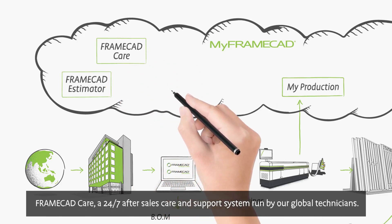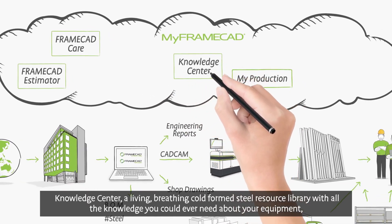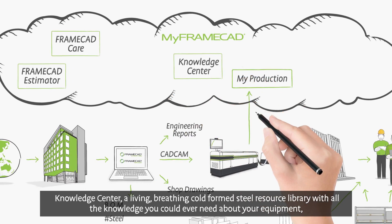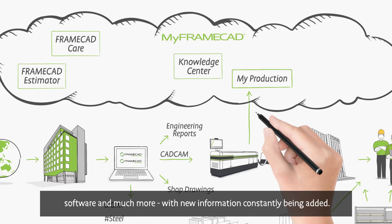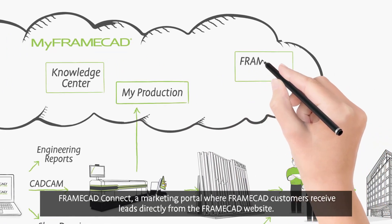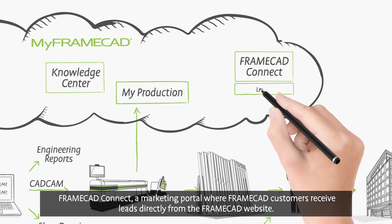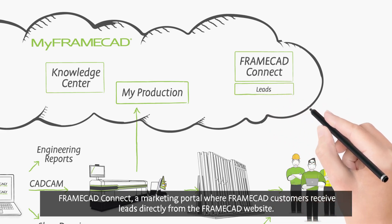FrameCAD Care is a 24/7 after-sales care and support system run by our global technicians. Knowledge Center is a living, breathing cold-formed steel resource library with all the knowledge you could ever need about your equipment, software, and much more, with new information constantly being added. FrameCAD Connect is a marketing portal where FrameCAD customers receive leads directly from the FrameCAD website.